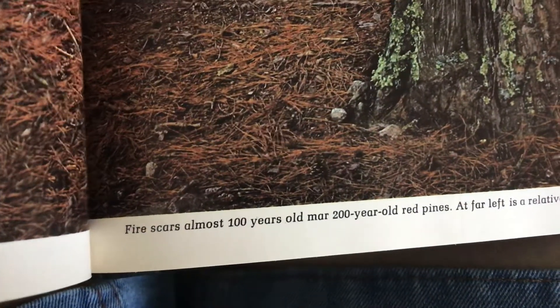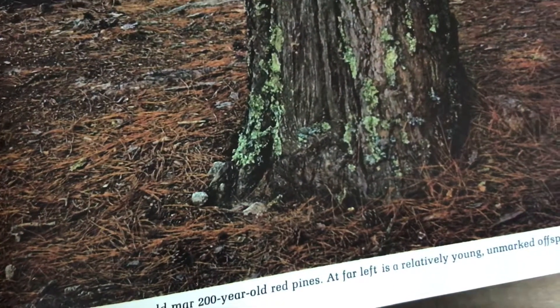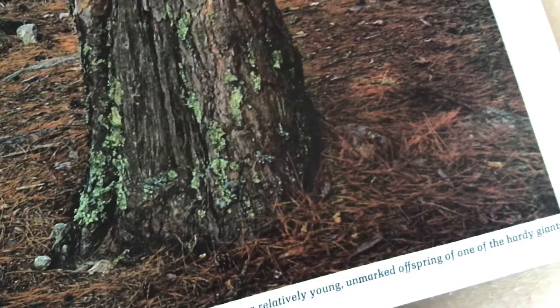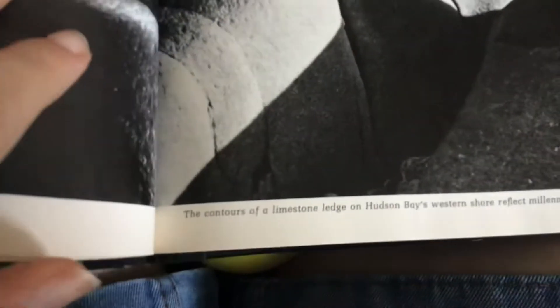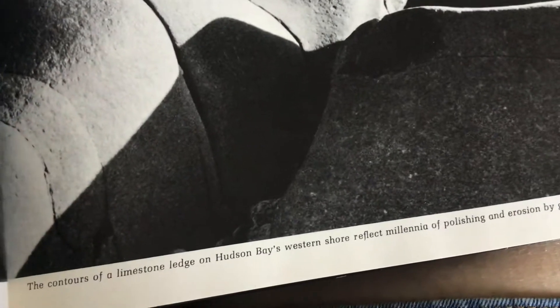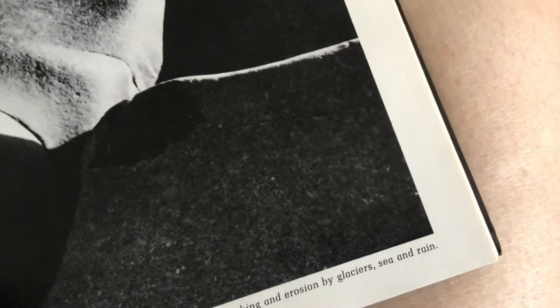A fire scar almost 100 years old marks 200-year-old red pines, whose offspring are relatively long-lived. The contours of a limestone ledge on Hudson's Bay's western shore reflect millennia of polishing and erosion by glaciers, sea, and rain.